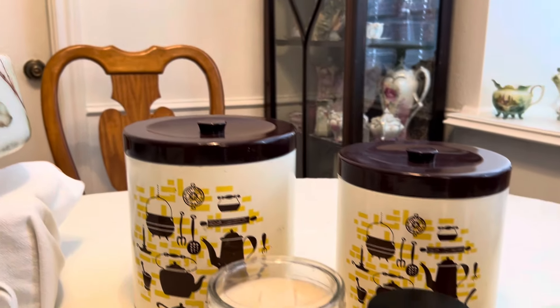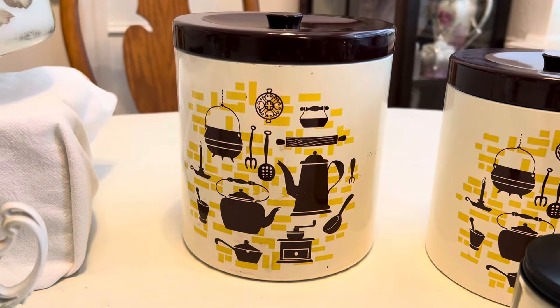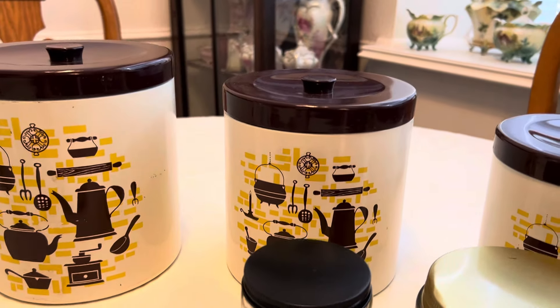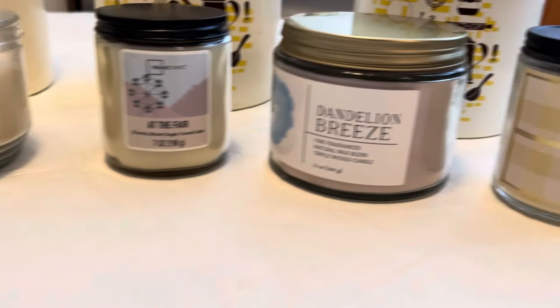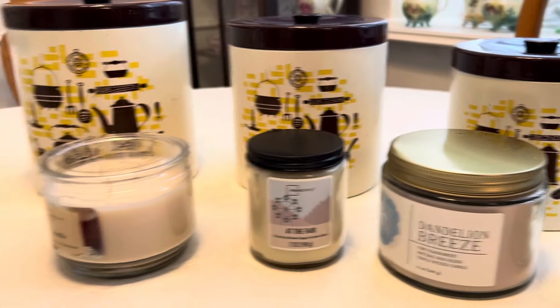I found a canister set. This is what it looks like and I haven't been able to find it anywhere yet to know what it's worth. There were three of them and that was 50 cents for all three canisters. And then I found some candles — 50 cents a piece as well. There's a couple of Walmart brand and then some Bath and Body Works.